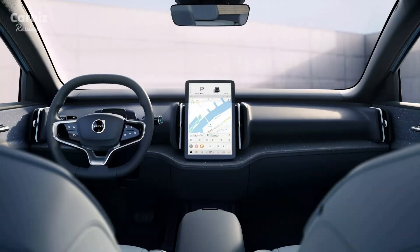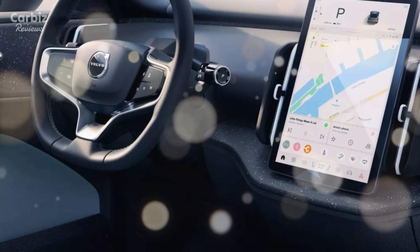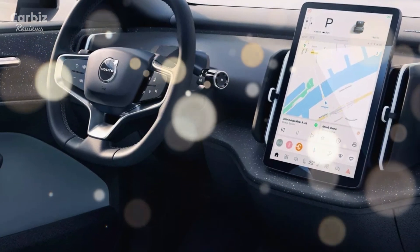The EX30 features a streamlined design inspired by Scandinavian minimalism. The compact yet muscular build enhances aerodynamics, complemented by Volvo's iconic grille and LED lighting. Its aesthetic balance of form and function makes it a standout in the compact SUV category.